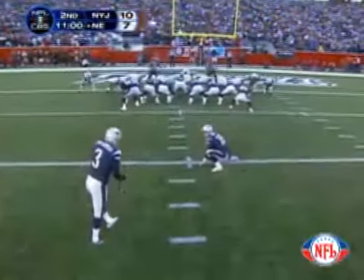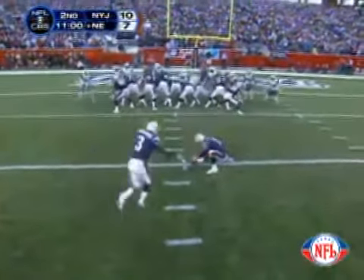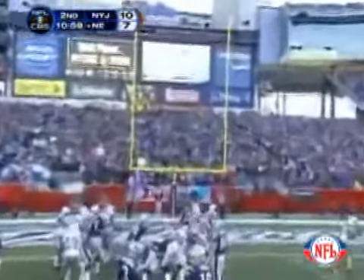A 20-yard field goal from the left hash to tie the game. The snap, the placement down, the kick is up — and the kick is good.